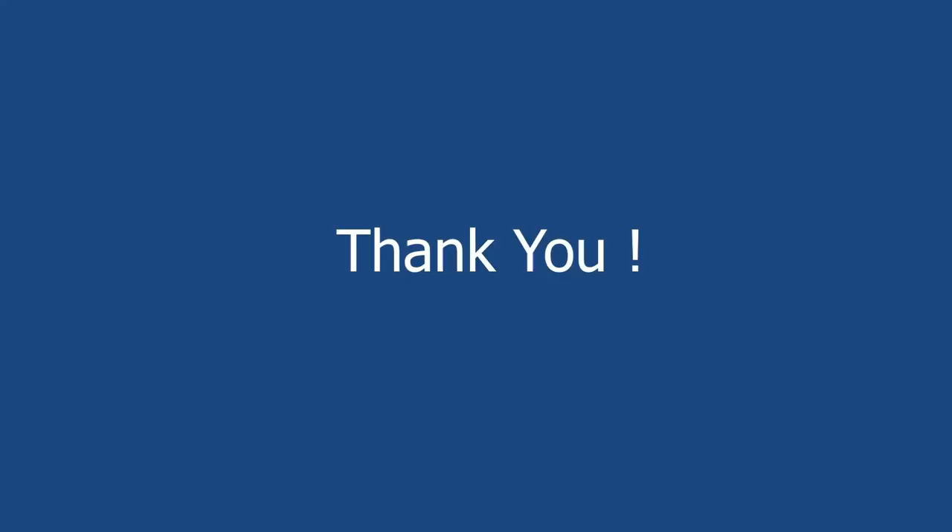I want to start by saying a massive thank you. I know there are tons of courses out there and the fact that you've chosen mine — I really, really appreciate it. So thank you. Now you're not going to be disappointed with this course. It's about three hours long. We've got a ton of stuff to get through. You may never have done anything like this before, in which case perfect — this course is designed for you.